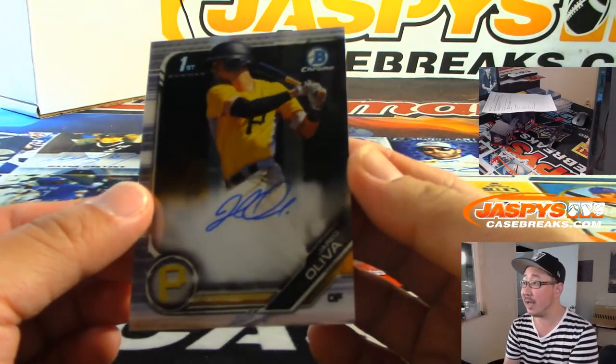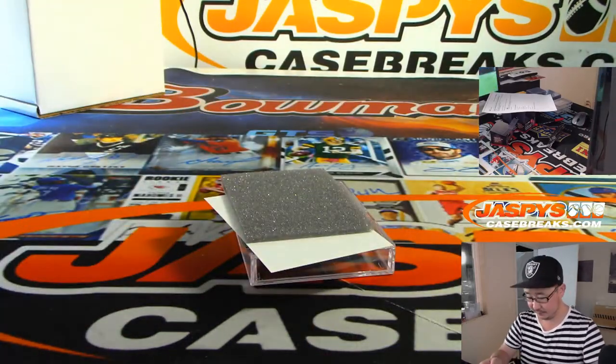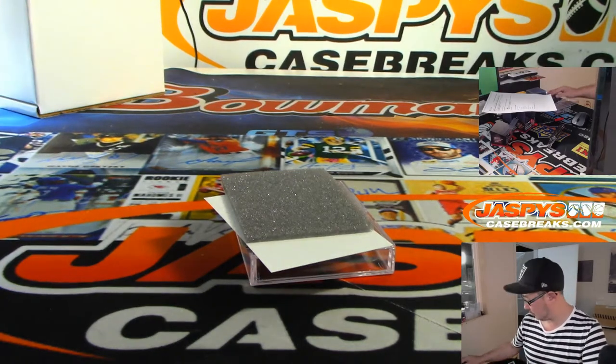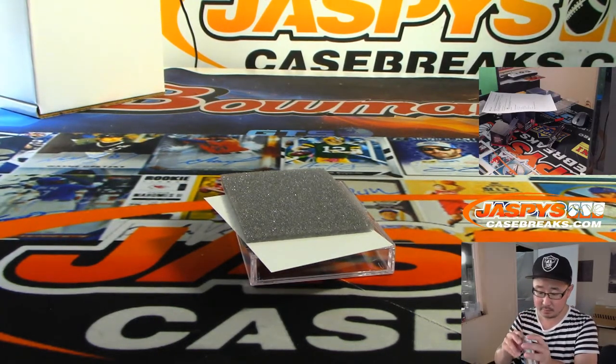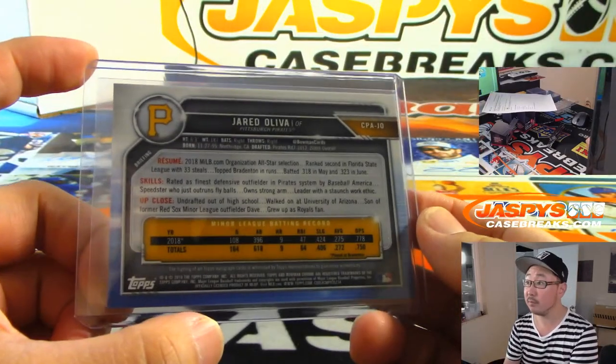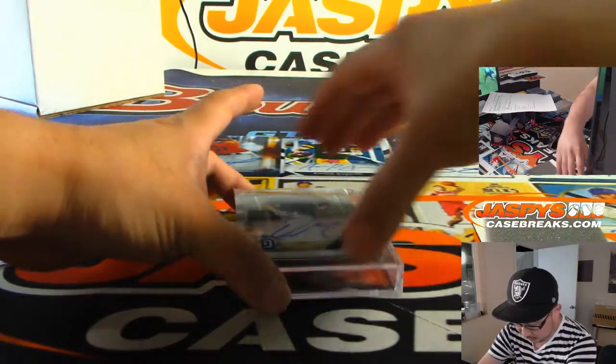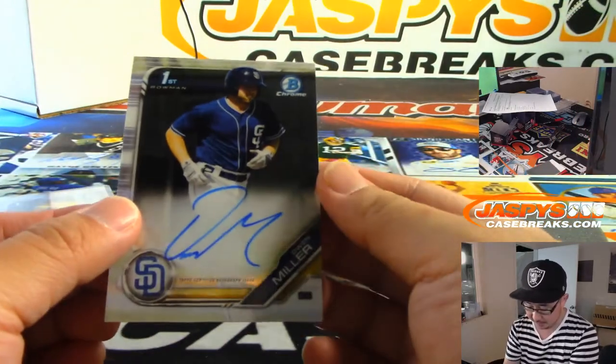We've got a Pirates prospect — we've got Jared Oliva. The next one is a Padre, that's Owen Miller.